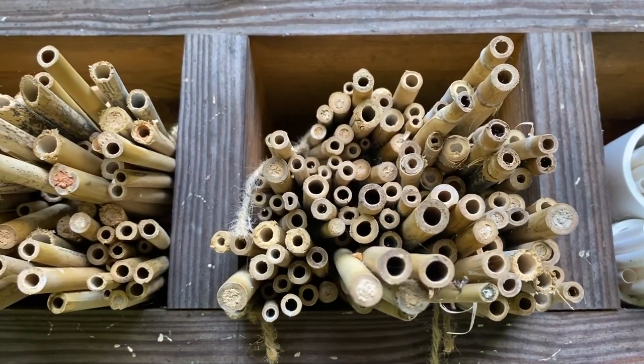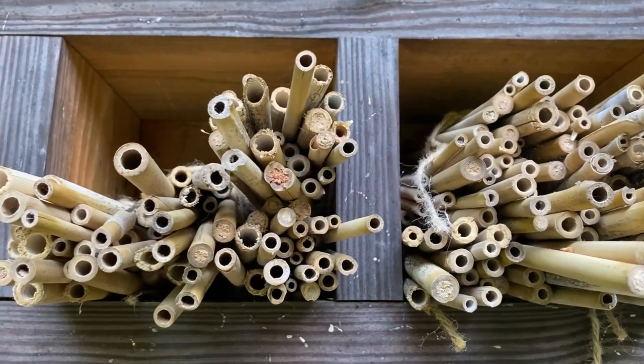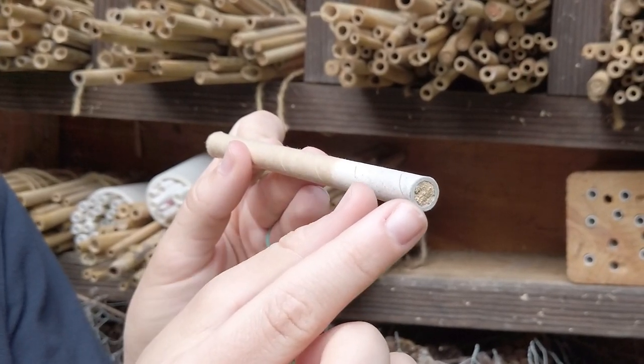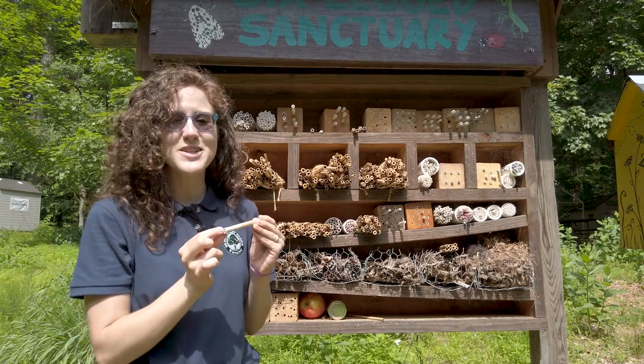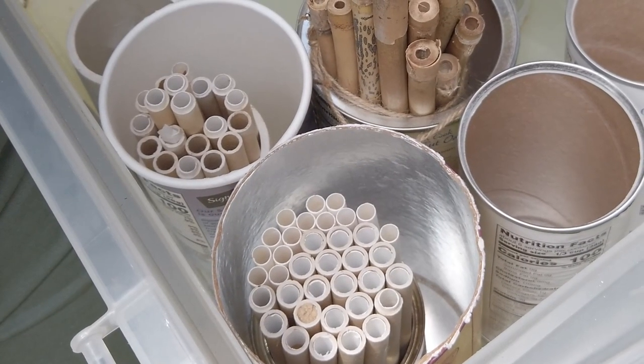Can you see which tubes have been visited by a mason bee? The mason bee collects mud and uses it to separate each egg that she lays in this tube. She puts some on the end for protection. Mason bees use lots of tubes to build their nests, so we set out fresh tubes every year.